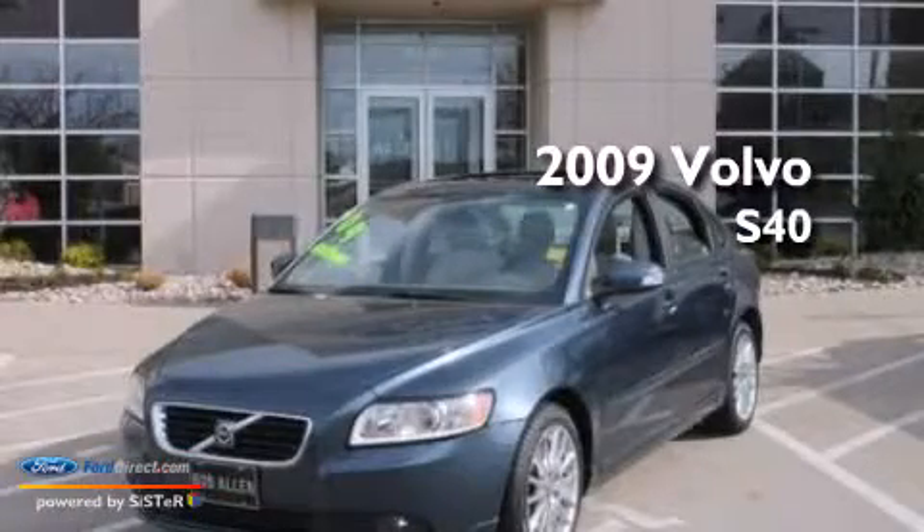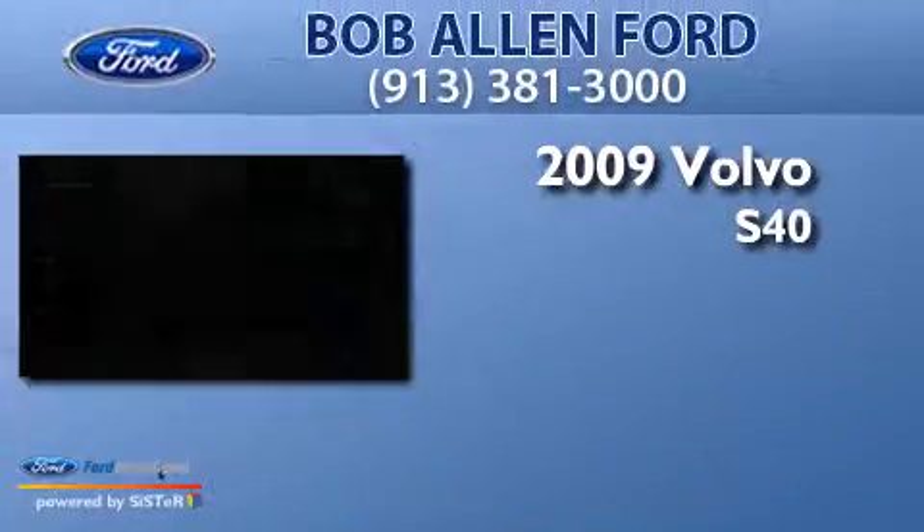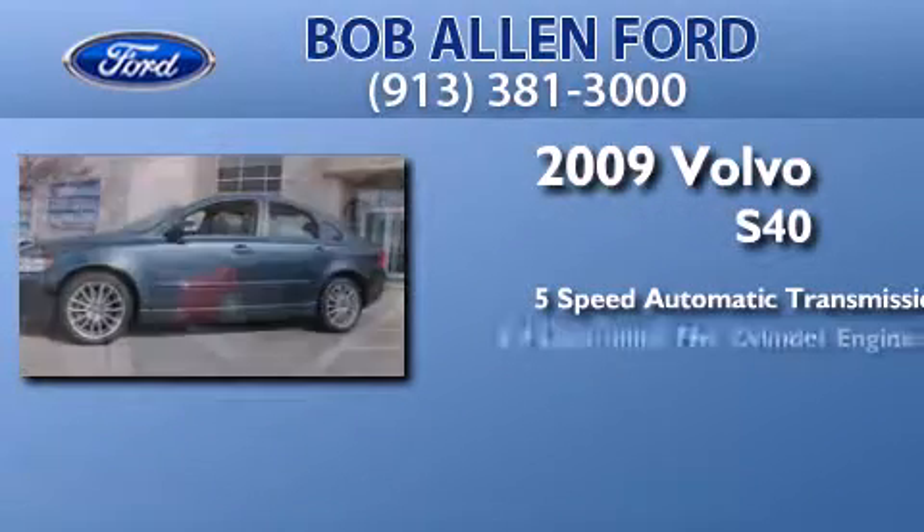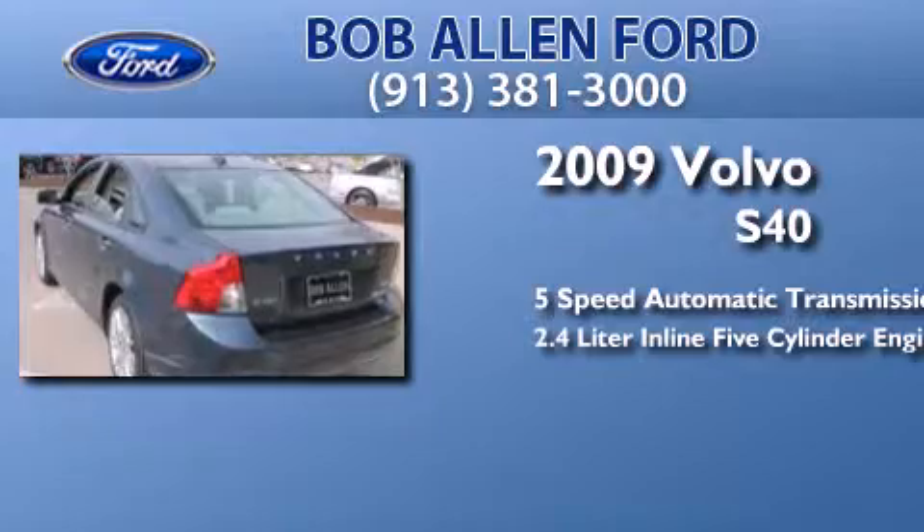This is a 2009 Volvo S40. This car has a 5-speed automatic transmission and a 2.4-liter inline 5-cylinder engine.